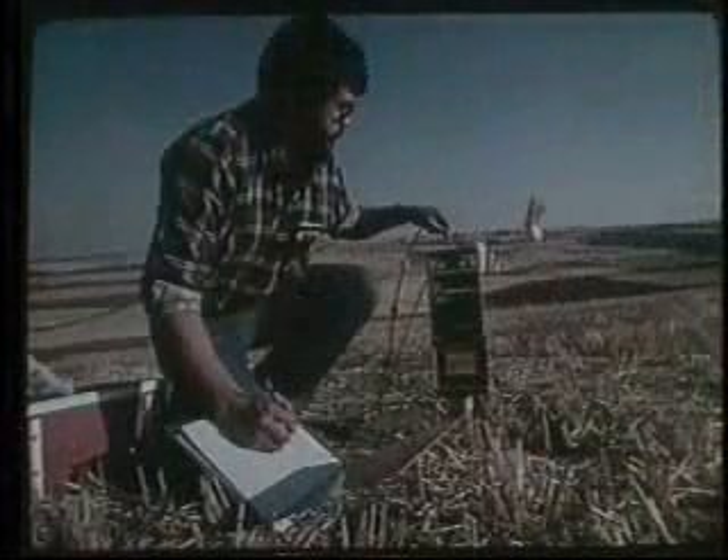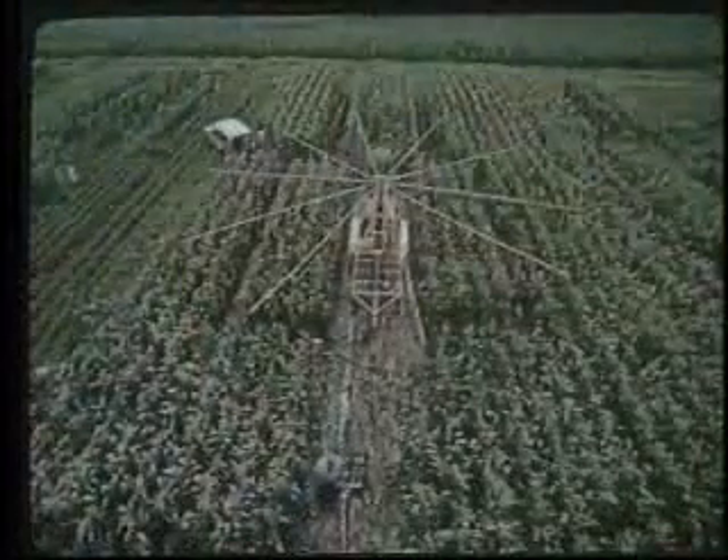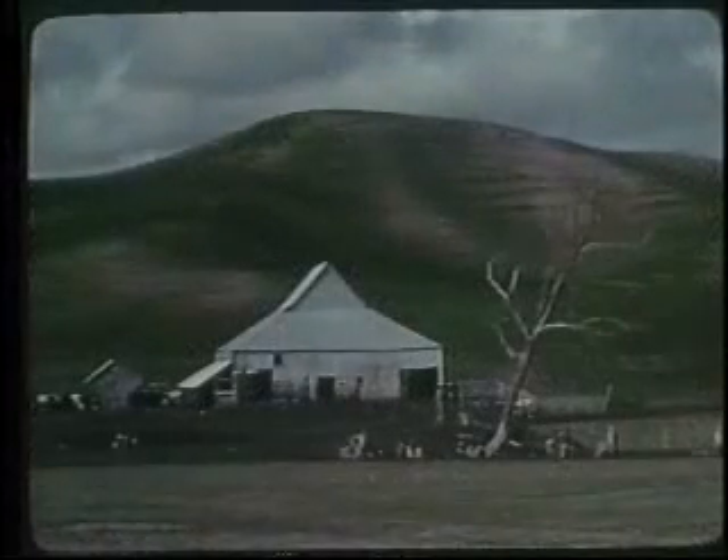There's still a lot of research going on and needed in soil and water conservation. We need to know more about conservation tillage and its adaptability to a wide range of climatic conditions. We need to know more about the effect of erosion on productivity.